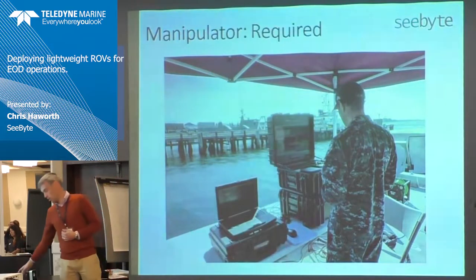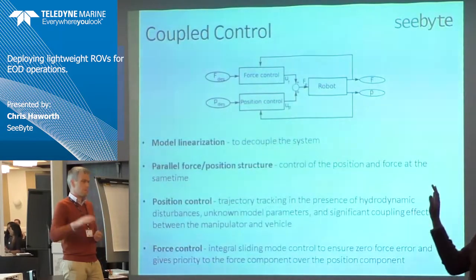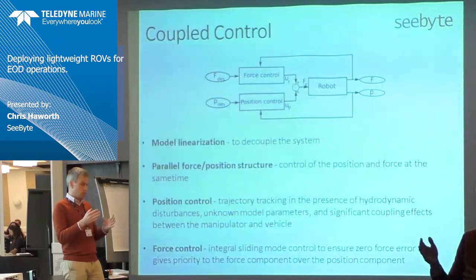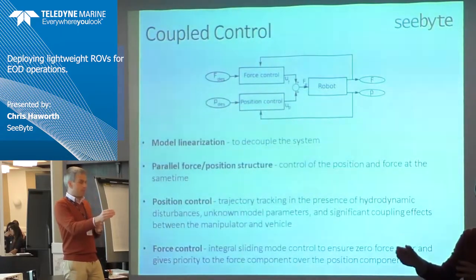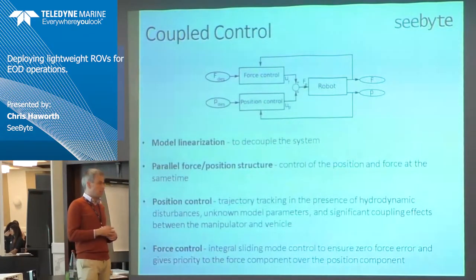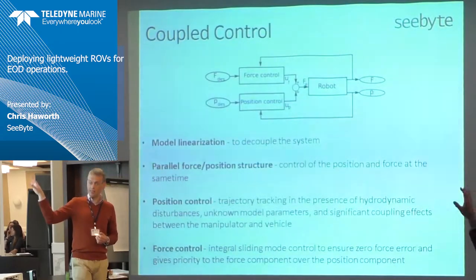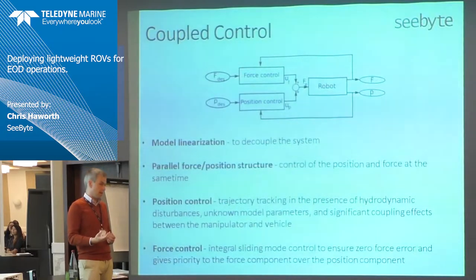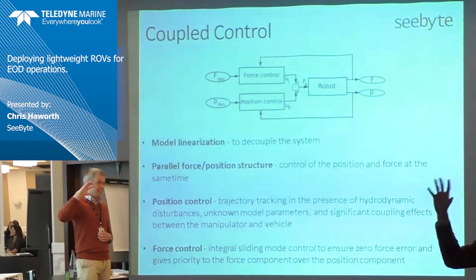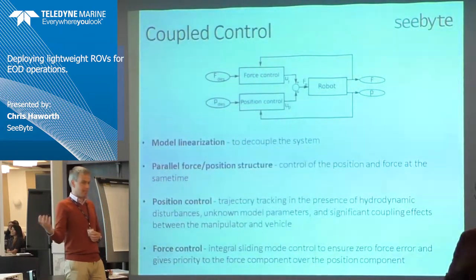We've been doing quite a lot of internal R&D work looking at coupled control. The idea behind coupled control is that as you move the joystick the system decides whether to move the ROV or the arm — operating them as one combined system. A small movement moves the arm; if the arm starts to reach the end of its limits and you try to push it further, it will move the ROV to compensate. We've done quite a lot of testing with this. There's no point in having a man-portable ROV and an ISO container full of people to operate it — we need to get the rack mounts, generators, people and staffing down to a point where they're also man-portable. It's got to work in a transit van.